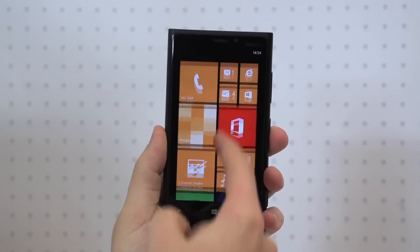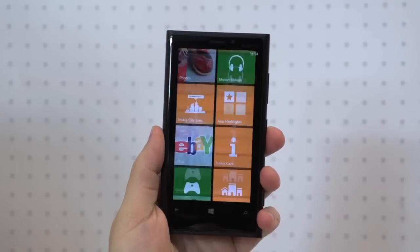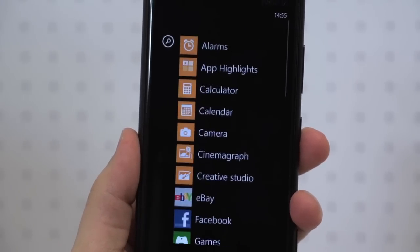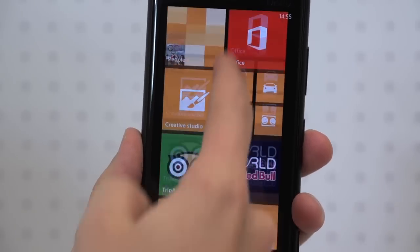Windows Phone 8 has just launched and looks set to offer consumers an exciting alternative to a market currently crowded with iOS and Android devices. Here's a look at some of the new features that help it stand out from the crowd.